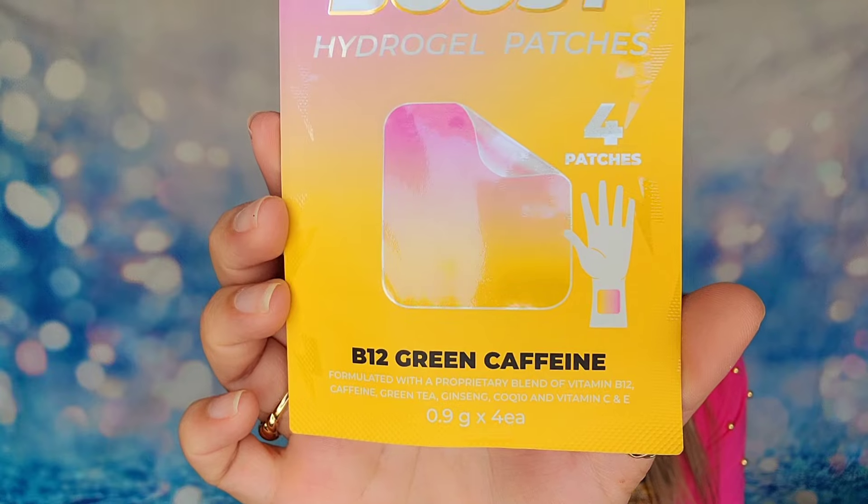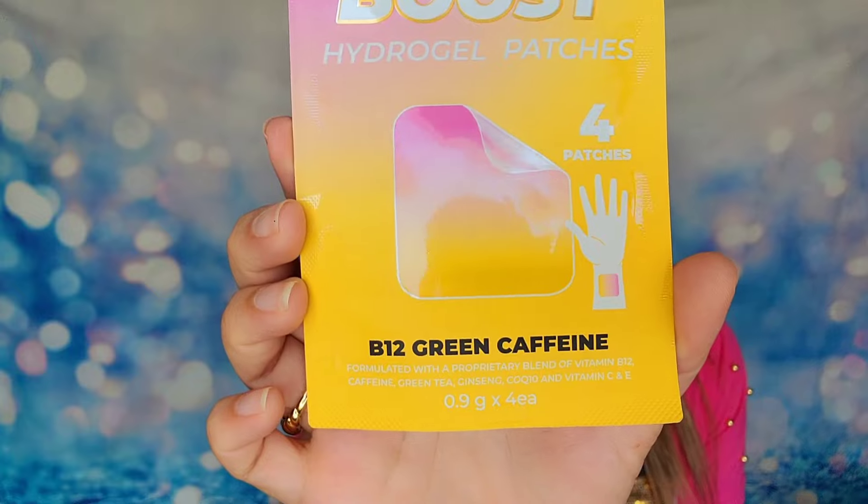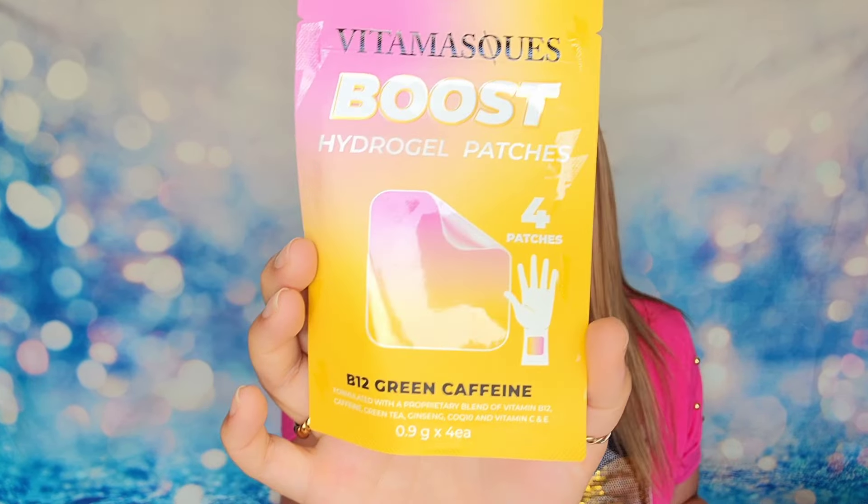The last official item inside my box today is from VitaMasks. This is their Boost Hydrogel Patches. These feature caffeine, green tea, ginseng, and vitamin C and E on the patches. You apply these to your wrist and it's an extended release formula with no latex and no parabens. This will give you a caffeine boost throughout the day. It is cruelty free. They also sent over a card — there's a snooze patch that will help you sleep, the boost patch which is what I have, and a revive patch as well. There are a couple different options available but this is the one included in my box.